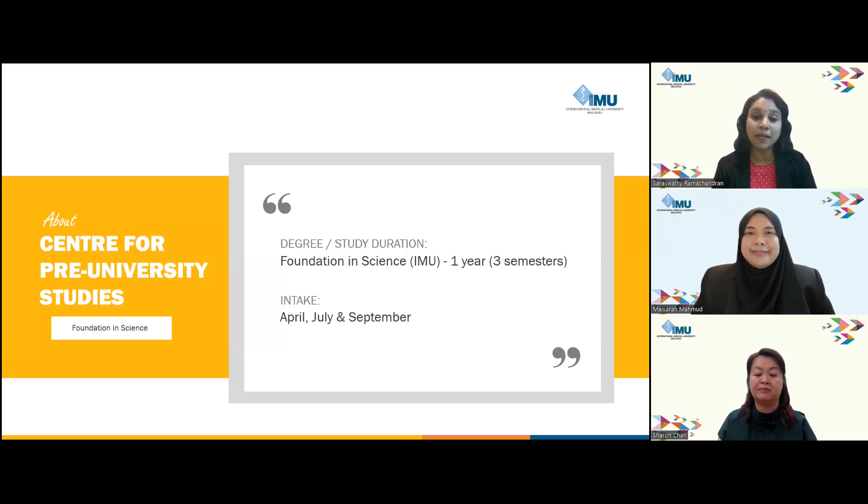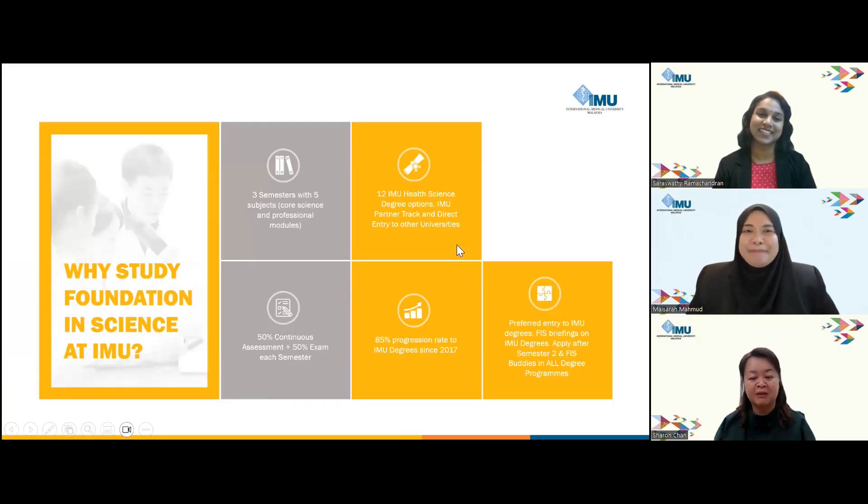Once the student completes the one-year foundation course, they can directly pursue their preferred degree course. And would you be able to tell us why students should choose Foundation in Science at IMU?